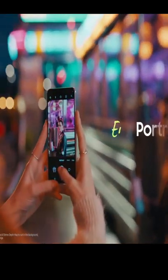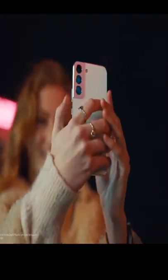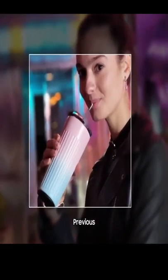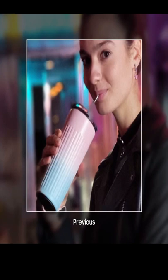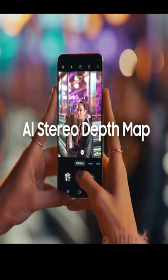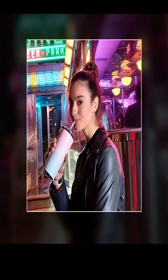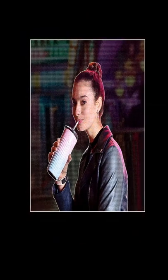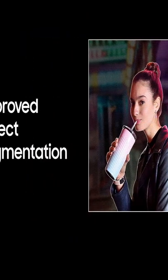AI Stereo Depth Map is now integrated into portrait mode on the Galaxy S22 series. Without AI Stereo Depth Map, smartphone cameras often can't identify and process thin objects, like a straw. But with the S22, the AI will not only allow you to focus on precisely what you care about, it can also correctly interpret what should be vivid in your image, with improved object segmentation.